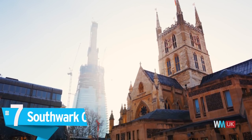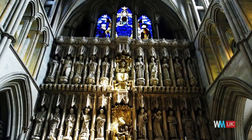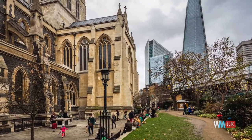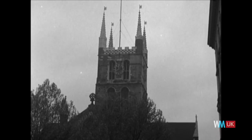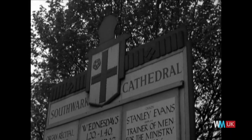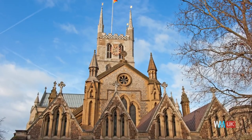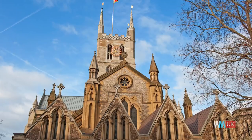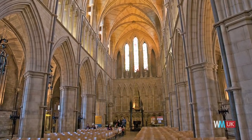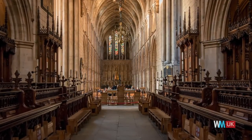Also known as the Cathedral and Collegiate Church of St Saviour and St Mary Overy, this grand structure is situated near the London Bridge on the River Thames. Legend has it that it was founded by a ferryman's daughter named Mary. The church was damaged in not one, but two different fires, one in 1212 and the other in the 1390s. What's more, trials of heresy were held on its premises during the reign of Queen Mary, and six clergymen were sentenced to death there. Interestingly, one of these clergymen was the Bishop of Gloucester.